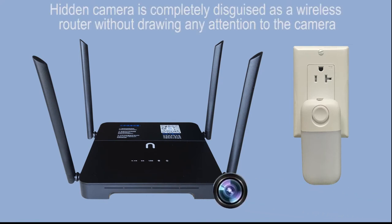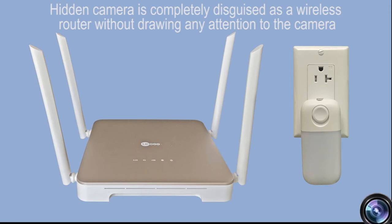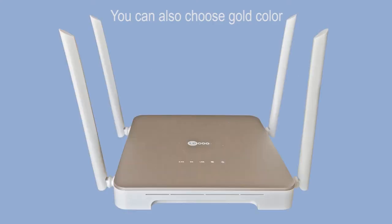Hidden camera is completely disguised as a wireless router, without drawing any attention to the camera. You can choose black, or you can also choose gold color.